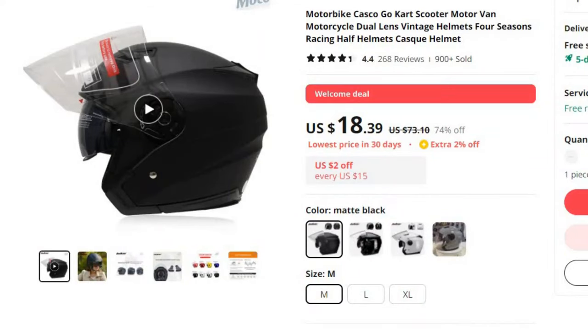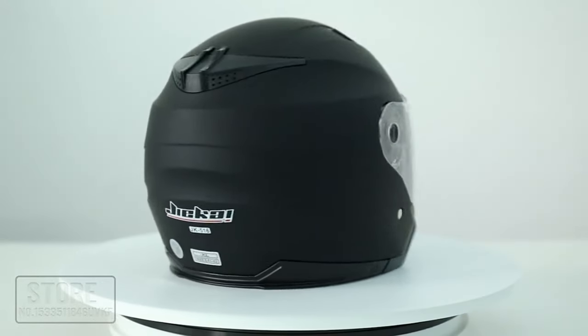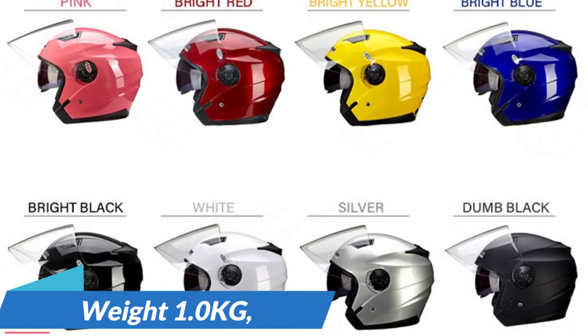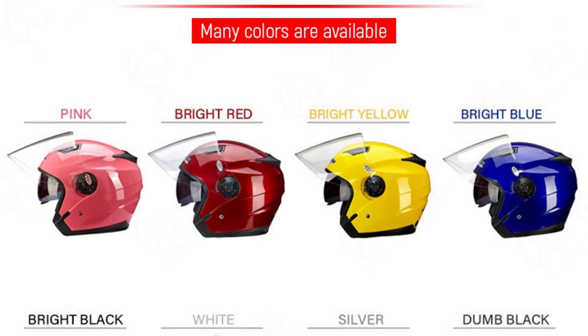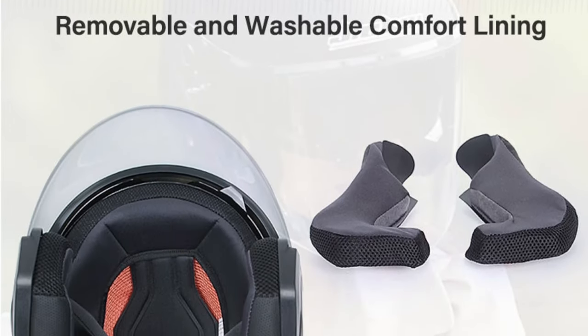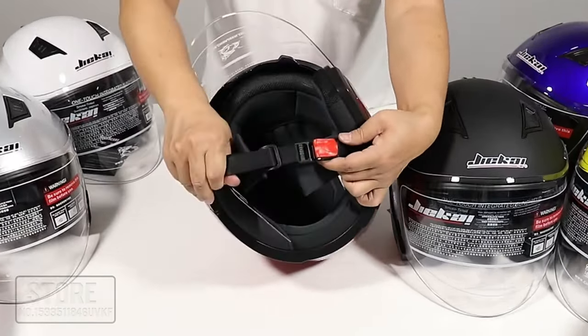Number 4: Motorbike Casco Go-Kart Scooter Motorvan. This motorcycle helmet is here with 74% price off. Now you can get it at around $19. When it comes to ensuring safety and style on the road, the choice of a helmet plays a crucial role for riders of various vehicles — whether you're cruising on a motorbike, riding a go-kart, scooting on a scooter, or piloting a motorvan. Weight: 1kg. We'll explore dual-lens vintage helmets, versatile four-season racing helmets, and sleek half helmets. Vintage dual-lens helmets offer a unique blend of classic aesthetics and modern safety features.